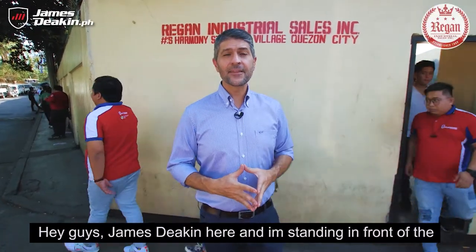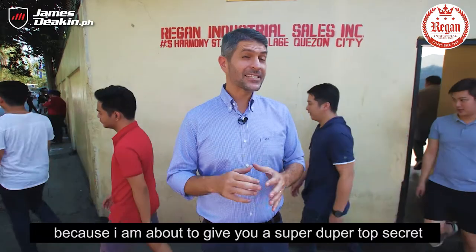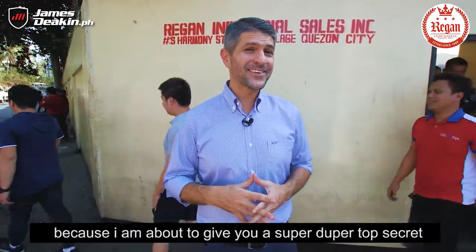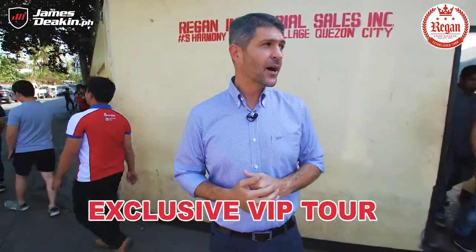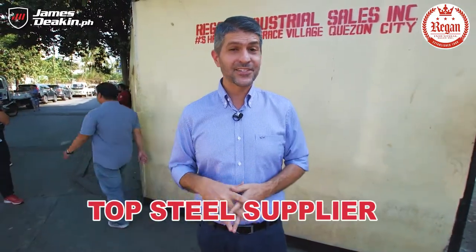Hey guys, James Thicken here. I'm standing in front of the head offices of Regan Industrial Sales here in Quezon City because I'm about to give you a super duper top secret exclusive VIP tour of what happens behind the gates of one of the country's top steel suppliers. Are you ready?